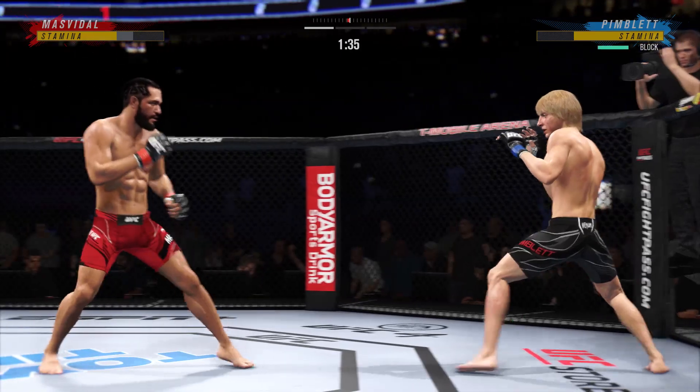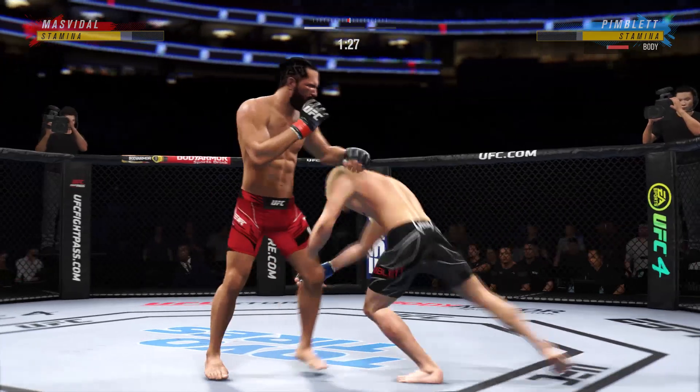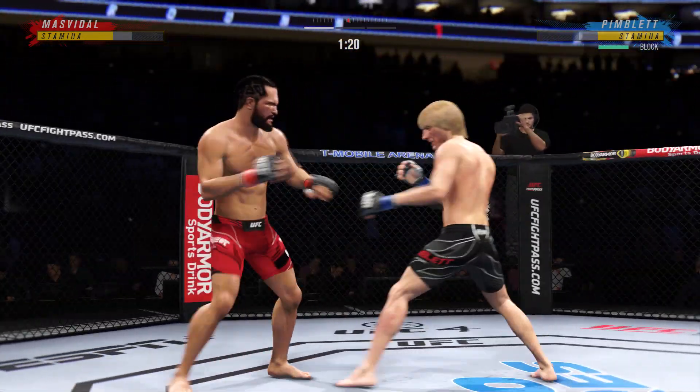Masvidal's attempt there is blocked by the opponent. Over and over, he's landing these big body kicks. Stuffs the takedown, no problem. And they separate.